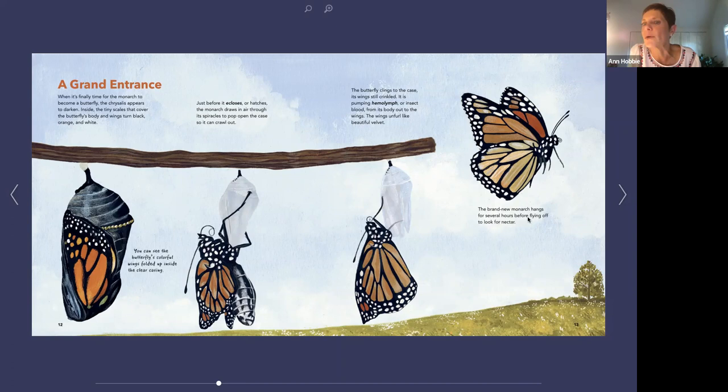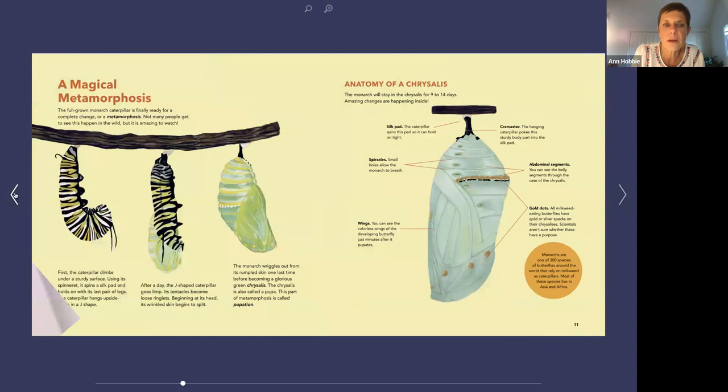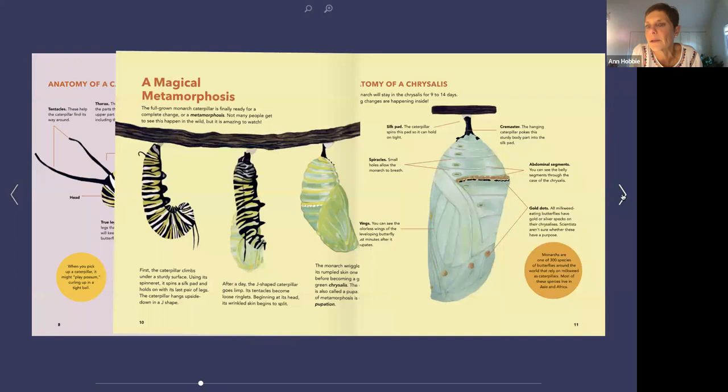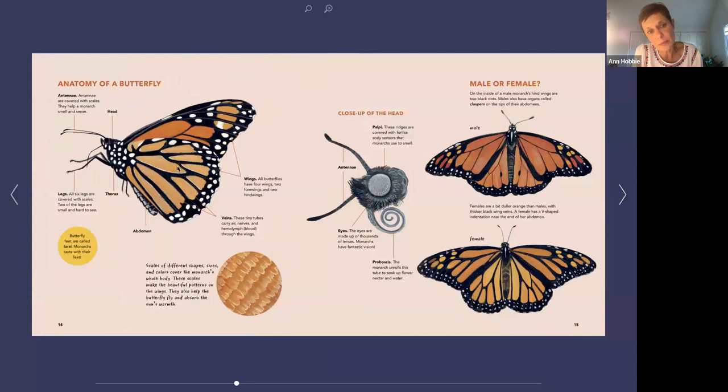The brand new monarch hangs for several hours before flying off to look for nectar — they don't have to eat right away. Anatomy of an adult butterfly. We have the real antennae — on the caterpillar these little things are what will become the antennae on the grownup butterfly later. We have the wings, wing veins where the hemolymph gets pumped through those black lines, and scales — every speck of the body is covered with scales. Those scales give the butterfly their color, help keep them warm, and help them fly.